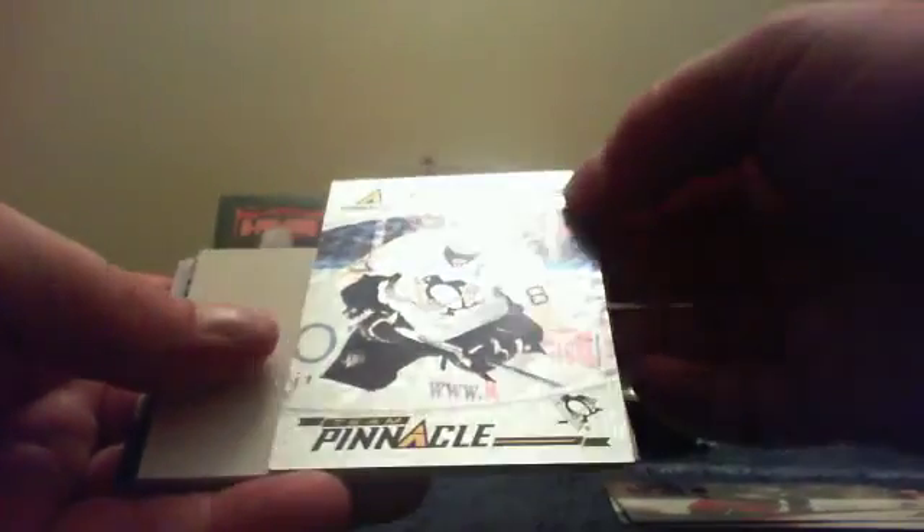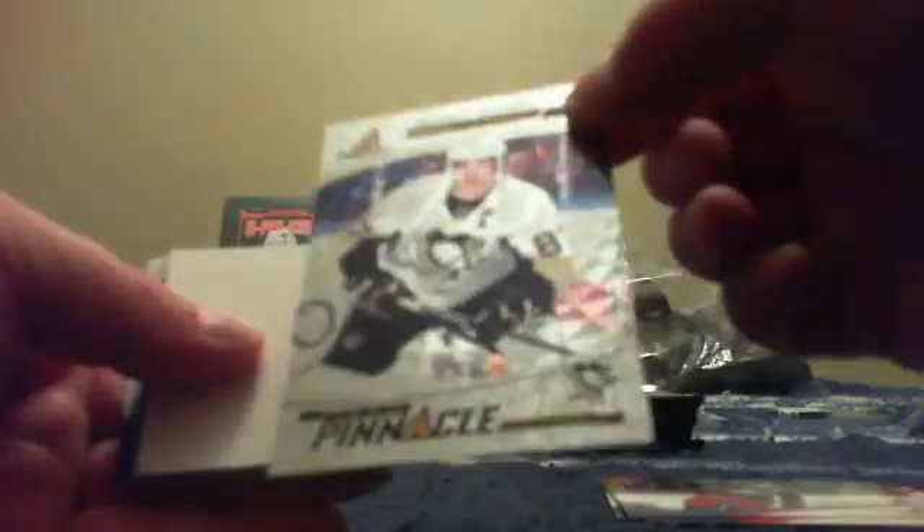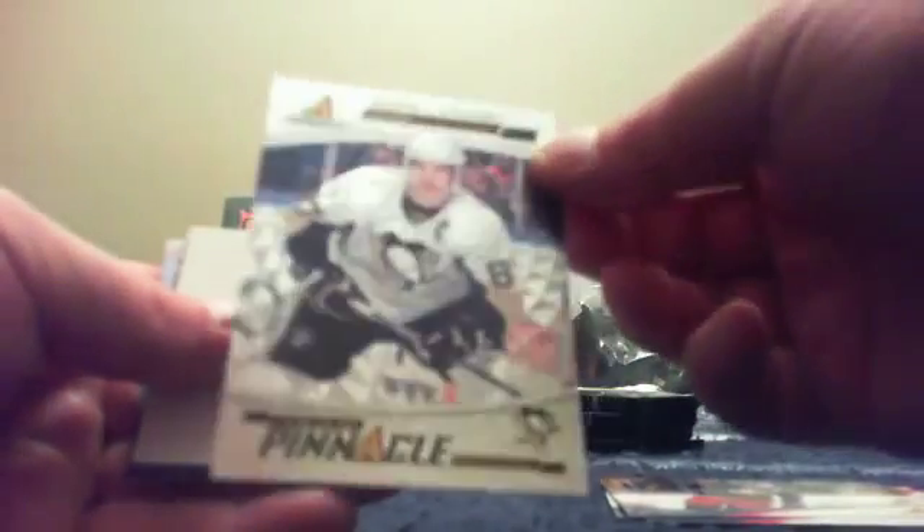Stewart, Neal and Stastny. The only thing I need to pull now is a rookie auto - that'd make for a sweet box. Myers, Getzlaff, Mason, Umberger. There is a Team Pinnacle of Sidney Crosby - and I believe that's the alternate variation because you got Jonathan Toews on the back. The regular team pinnacles have regular pictures; the alternate variation has the shiny. Pretty good hit.